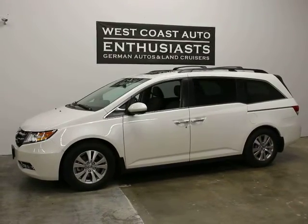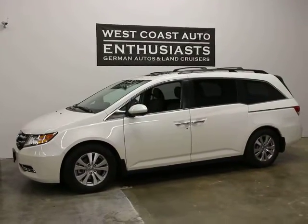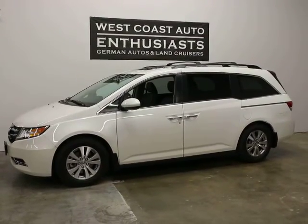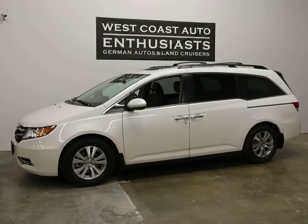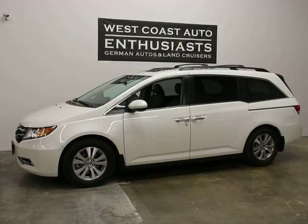Thank you for visiting West Coast Auto Enthusiast. Today we're featuring a 2015 Honda Odyssey EXL. It's got 9,000 miles on it. It's a customer of ours. We can finance it through Alaska Federal Credit Union. I can put an extended warranty on it. We welcome trades.